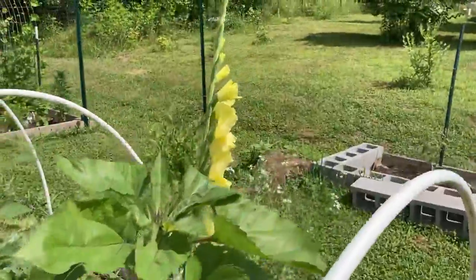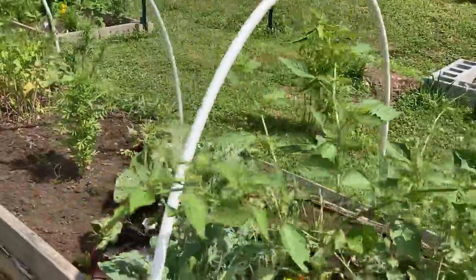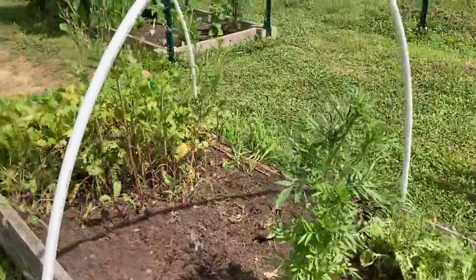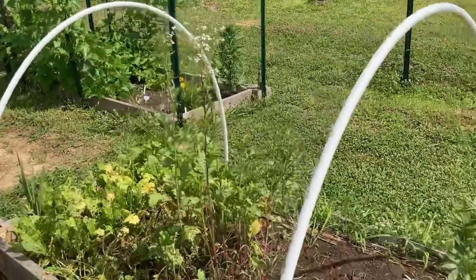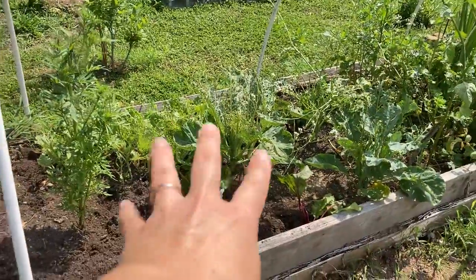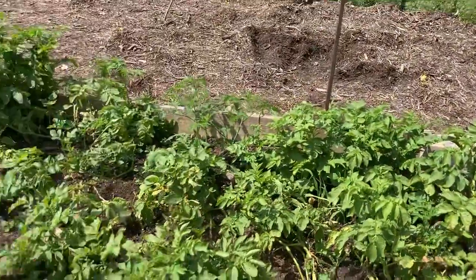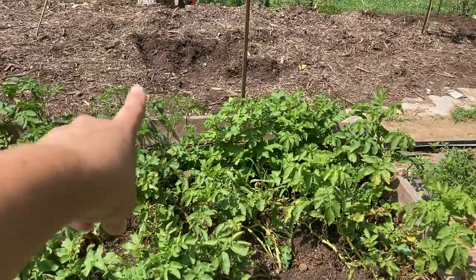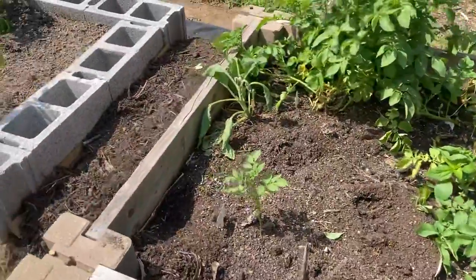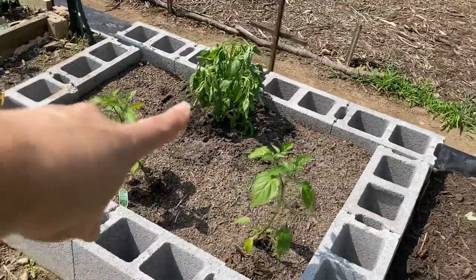Some gladiolas — I planted these from little bulbs I got at the Dollar Tree last year. They grow underground and stay there as perennials. Some marigolds too. I pulled some of the turnips and radishes out and planted a zucchini there and another there — they'll spread out, get huge, and pretty much touch my potato bed. I still need to take one tomato plant out, but the potatoes are looking good. I have a volunteer borage right there, and I moved a basil over to my pepper bed.